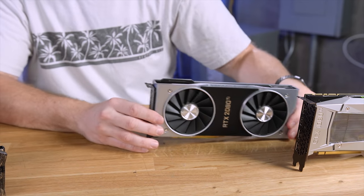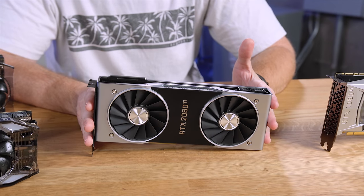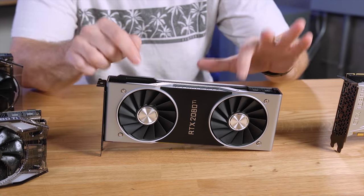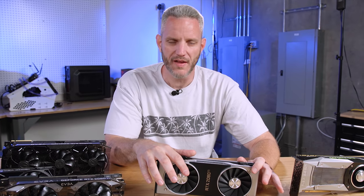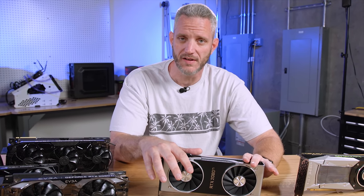As you can see now, we have dual-fan cards that exist with RTX because of the core density and the extra heat involved. The reason we're talking about this is because this is typically what custom cards offered you. Custom cards, long before the FTW3s and the Strix cards, were just reference-based PCBs that had better coolers on them — and that counted as a custom card.